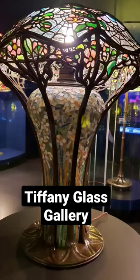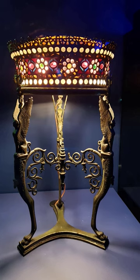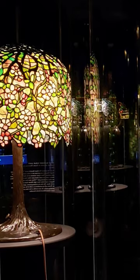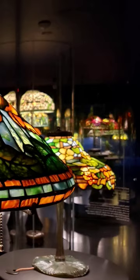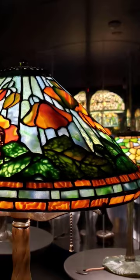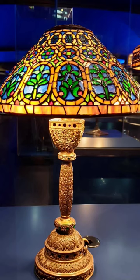Most people don't know that on the fourth floor of the New York Historical Society there's an incredible glass gallery of Tiffany glass. Everything is glass — the walls, floors, even the staircase. As you walk through this colorful landscape it feels like you're in a fantasy world. Take a look.